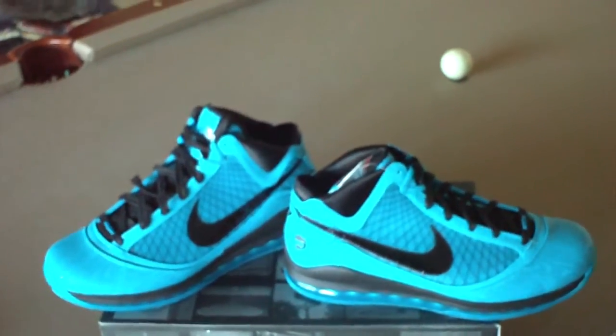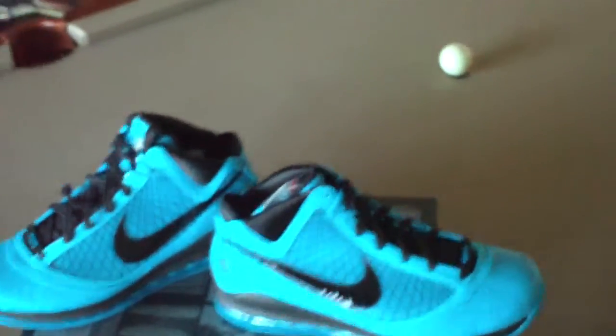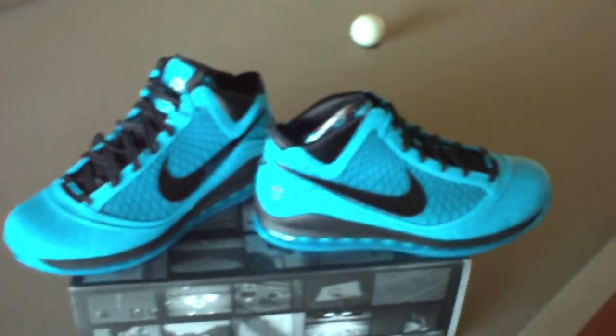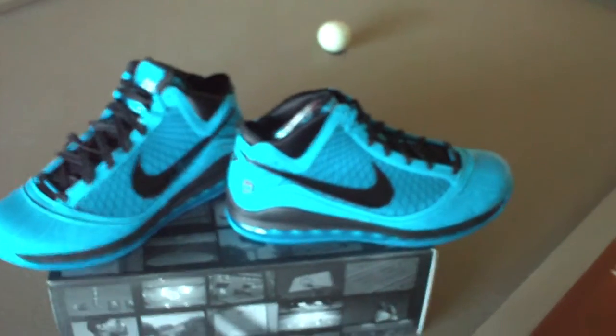They only came out with them on one day. They're already sold out in every size. I wear a size 12, which is kind of a large size, so it's very difficult to find. I had to pay a little bit more on eBay for these from a guy that I bought another pair of shoes from that gets these limited edition deals.